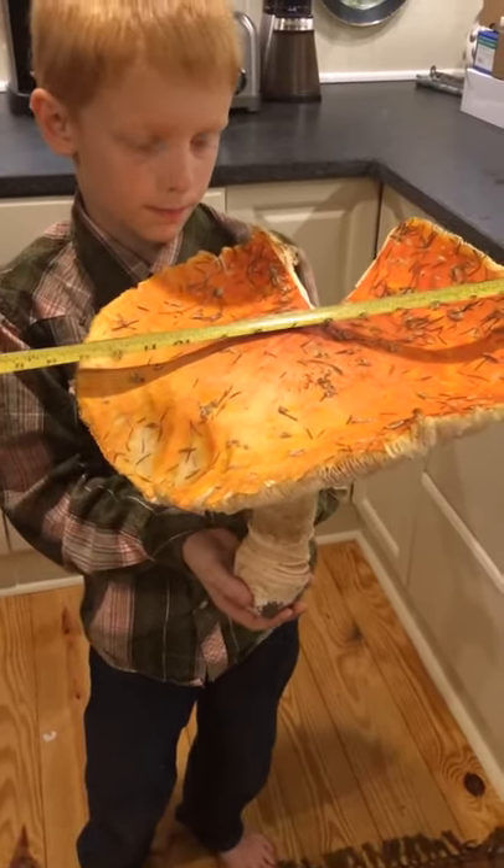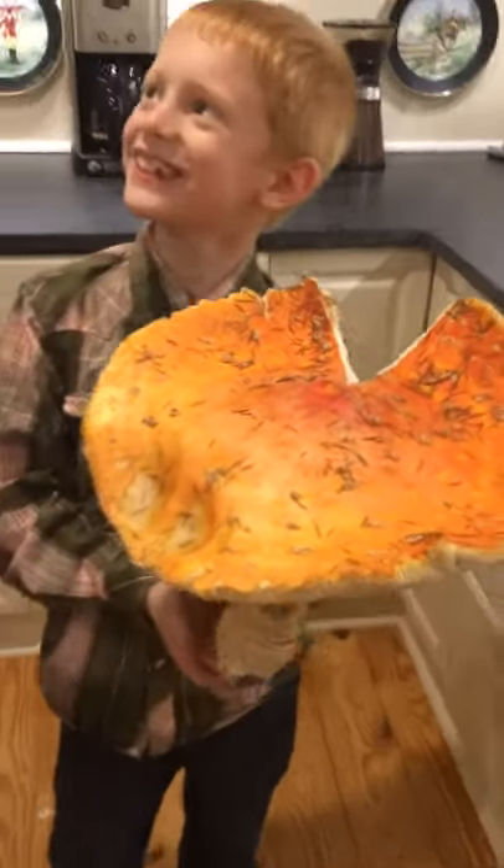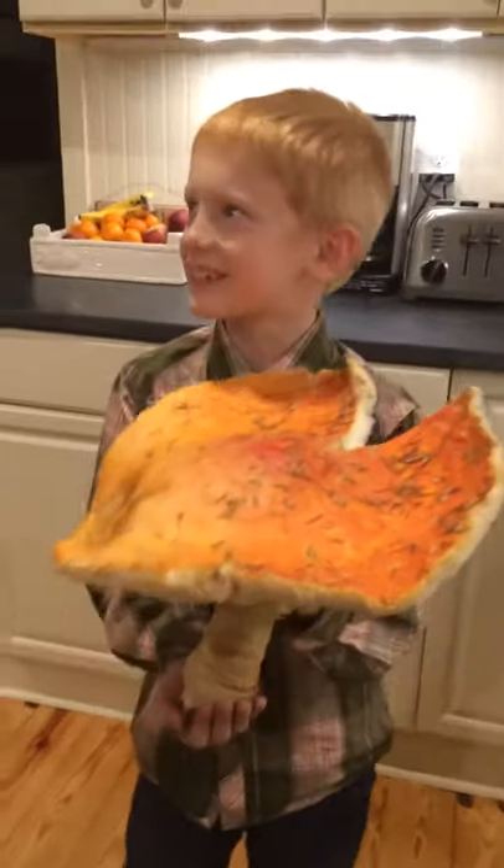That's a giant mushroom! Where did you find it, Riley? A top secret place that I'm not allowed to speak of.